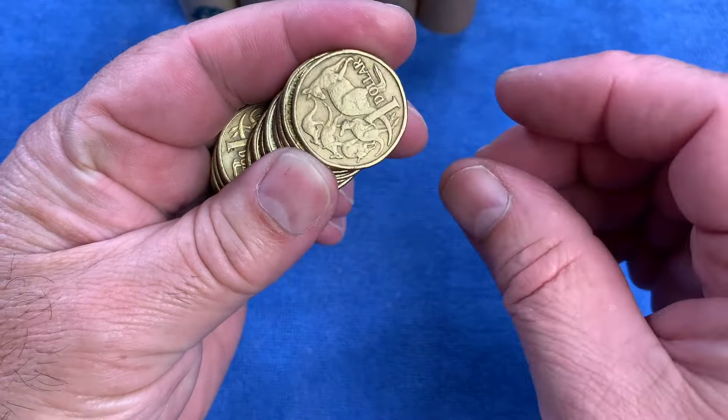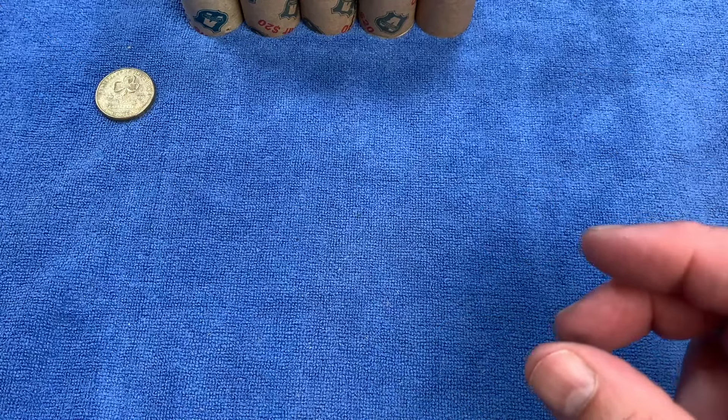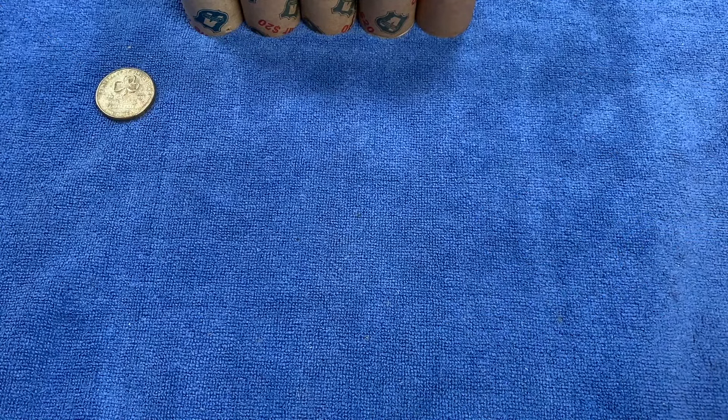This is our first commemorative coin - the Centenary of Girl Guiding from 2010. It's a highly minted coin, so it's going to go up on the top row, which we're going to call the common commemorative row.